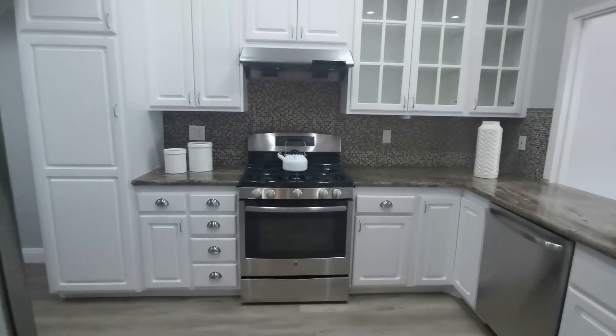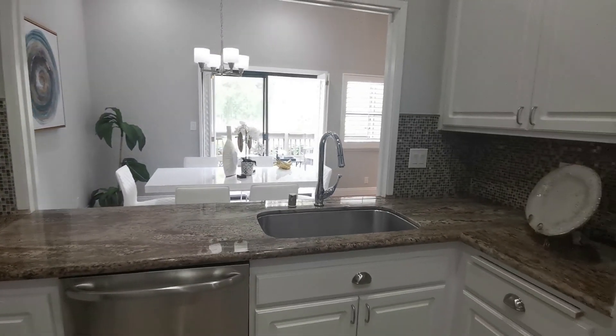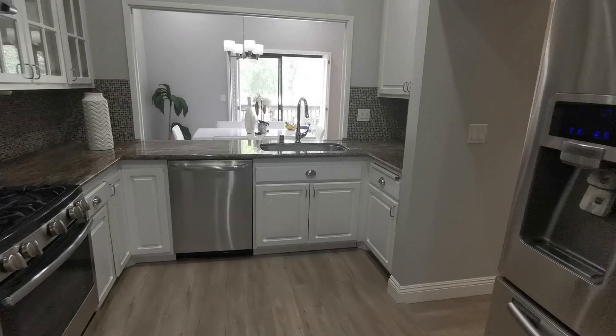The kitchen boasts a gas cooking range, stainless steel appliances, granite countertops, and a lot of kitchen cabinets and a breakfast bar.